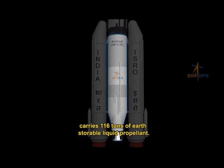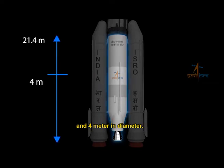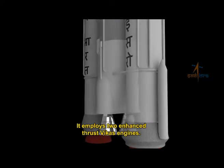The L110 core stage carries 116 tons of earth-storable liquid propellant. It is nearly 21.4 meters long and 4 meters in diameter, and employs two enhanced thrust PICAS engines.